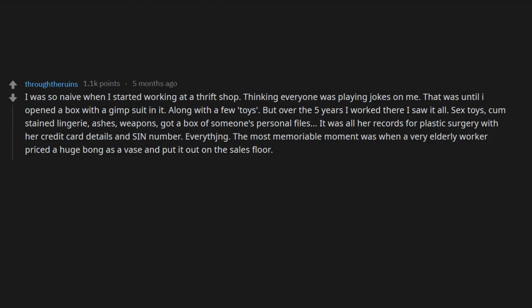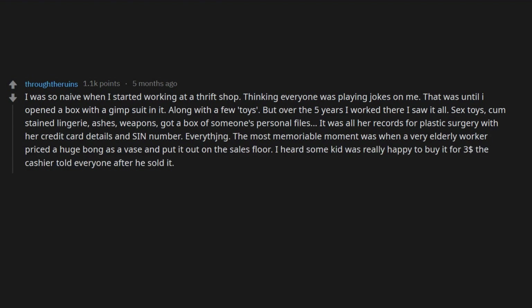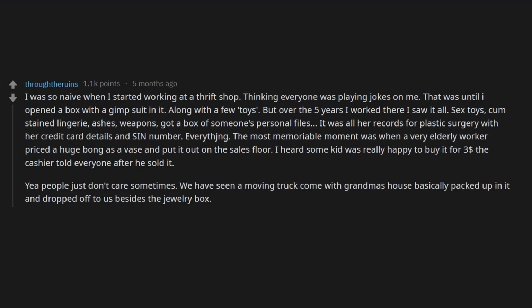The most memorable moment was when a very elderly worker priced a huge bong as a vase and put it out on the sales floor. I heard some kid was really happy to buy it for three dollars. The cashier told everyone after he sold it.